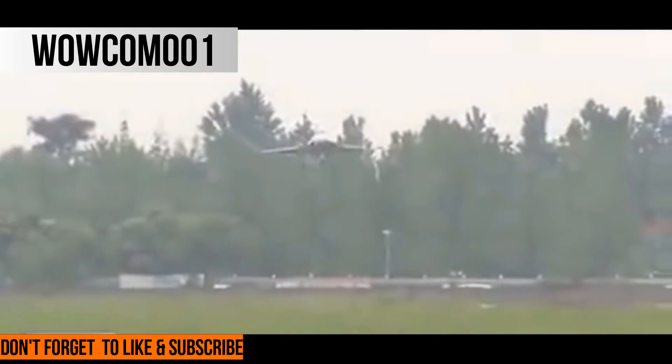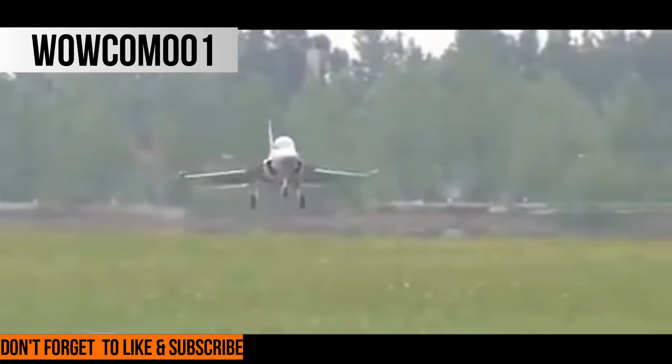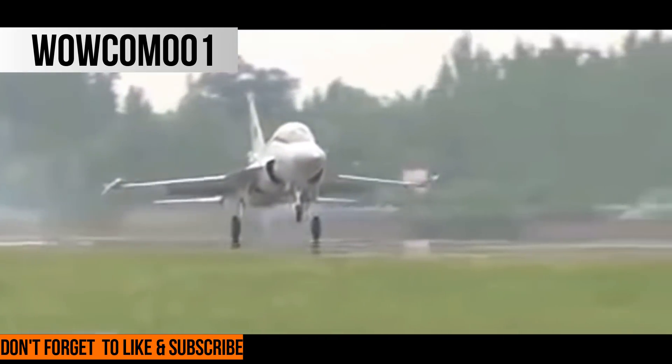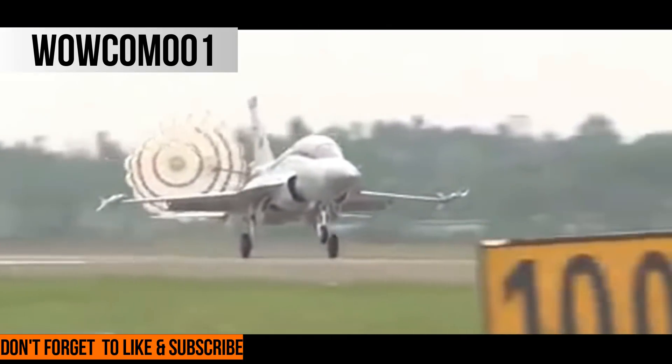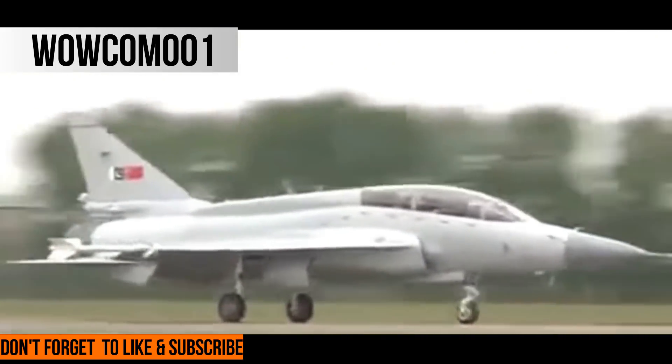The longer wingspan potentially indicates a lower wing loading for reduced take-off distance and increased maneuverability. The JF-17B also has a different materials proportion compared to the single-seat JF-17, which might indicate greater composite usage. Given the extensiveness of structural changes in addition to the second seat, the JF-17B's relationship to the JF-17 Block III will be worth observing.